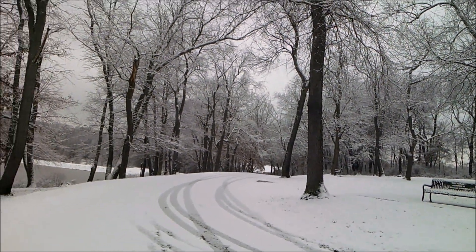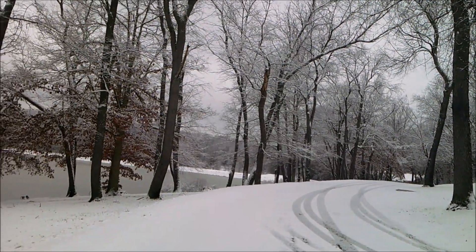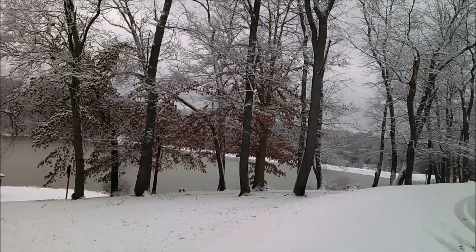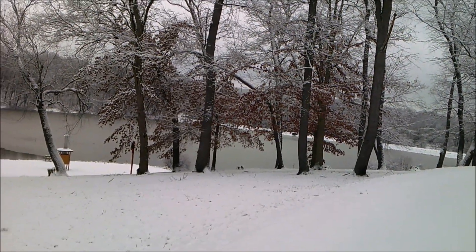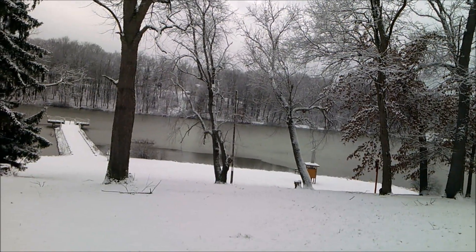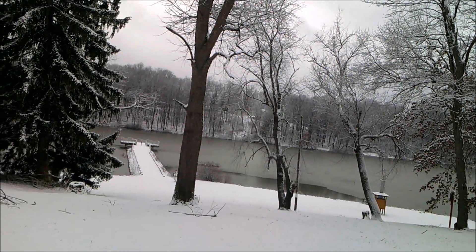Good morning! I'm at Glade Run Lake in Middlesex Township in southern Butler County on this beautiful snowy morning. We've been lucky this year with snowfall — if you don't like snow, we've been snow-free most of January.